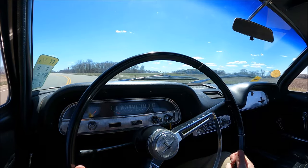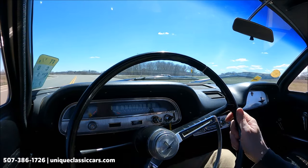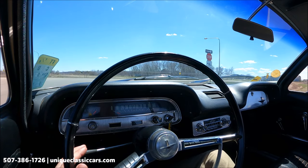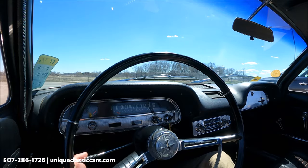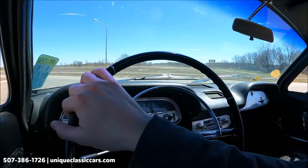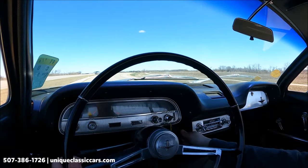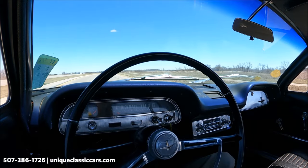Today we're driving the 1964 Chevrolet Corvair Monza. This is of course the two-door, and the engine is in the rear. This is an automatic transmission, which has a very easy-to-use and unique shifter lever right here on the dash — just go up and down a couple of clicks to get into your gears. Very handy.